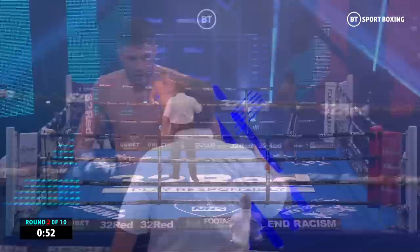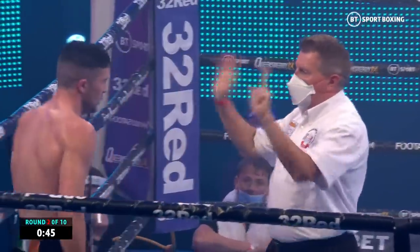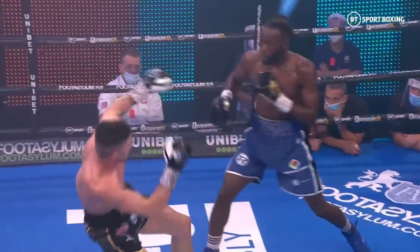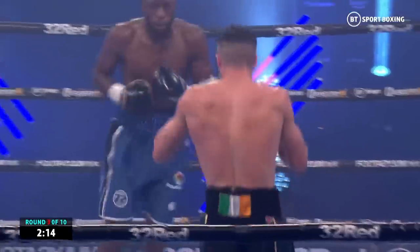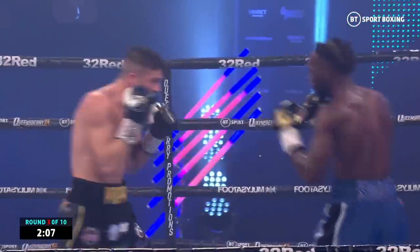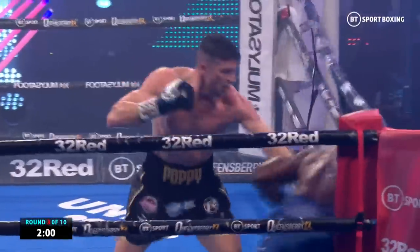Bentley landing with a left hand and putting him down, giving us a knockdown. He caught him squared up — Mark Hefron went down, and it was a straight left hand that did it. He just switched to the southpaw stance and caught Mark Hefron off guard. I wonder whether Hefron expected that Bentley would switch as much as he has done so far. They obviously do the homework and know that Bentley is a switch hitter, but to be caught like that so early is surprising.